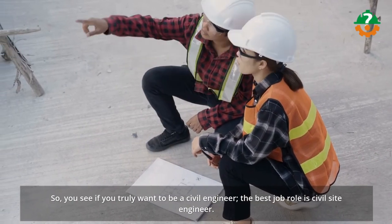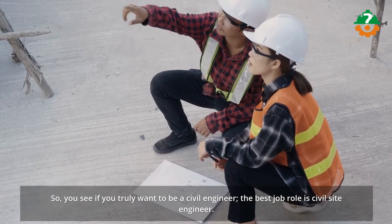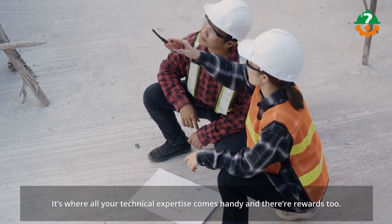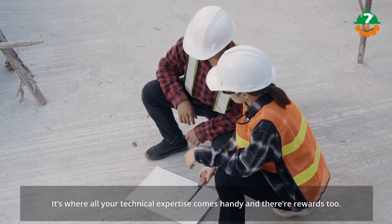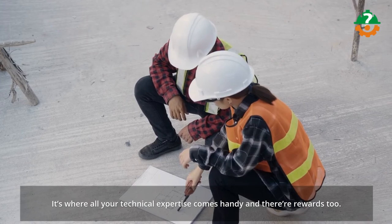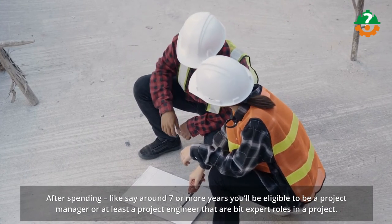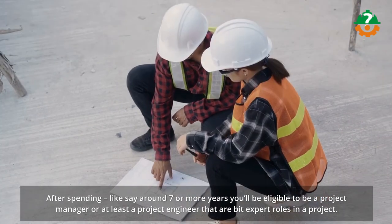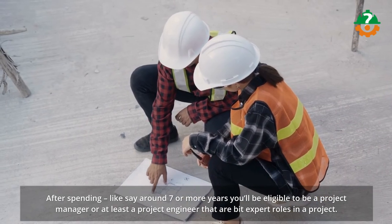So you see, if you truly want to be a civil engineer, the best job role is civil site engineer. It's where all your technical expertise comes in handy and there are rewards too. After spending around seven or more years, you'll be eligible to be a project manager or at least a project engineer — these are more expert roles in a project.